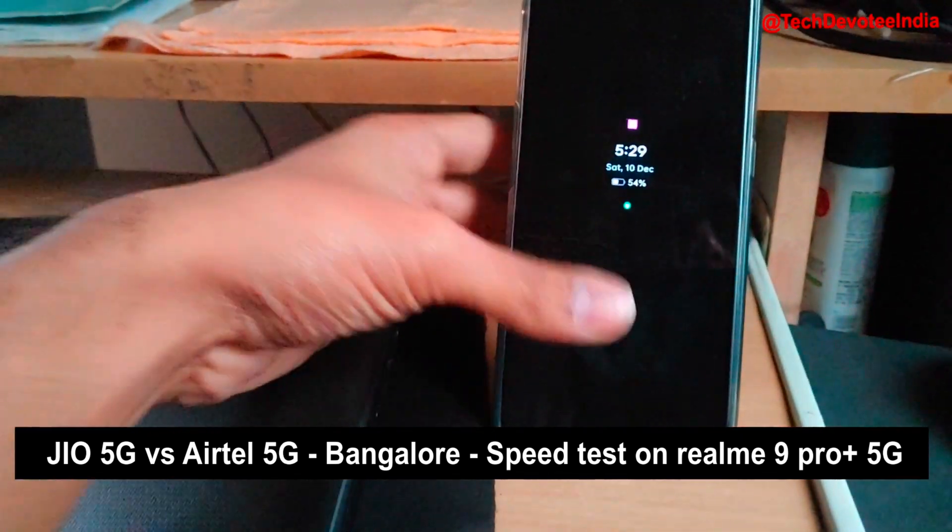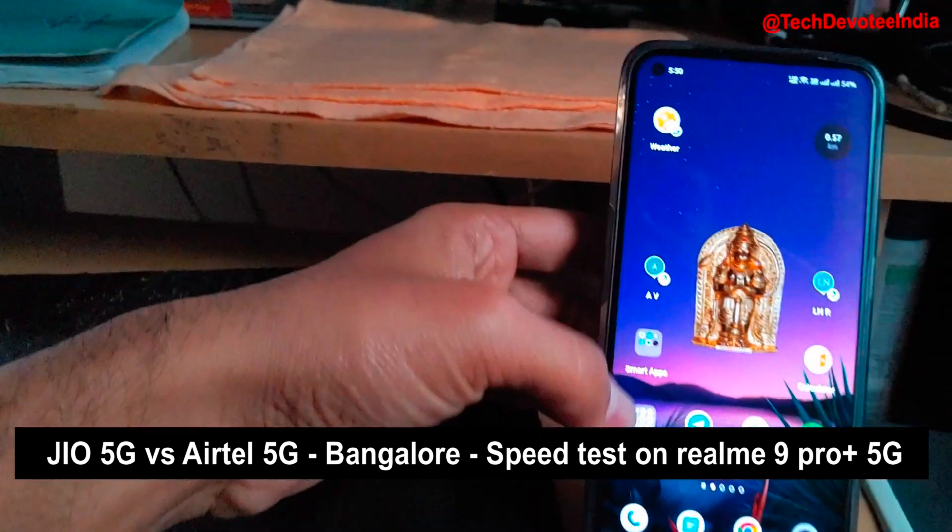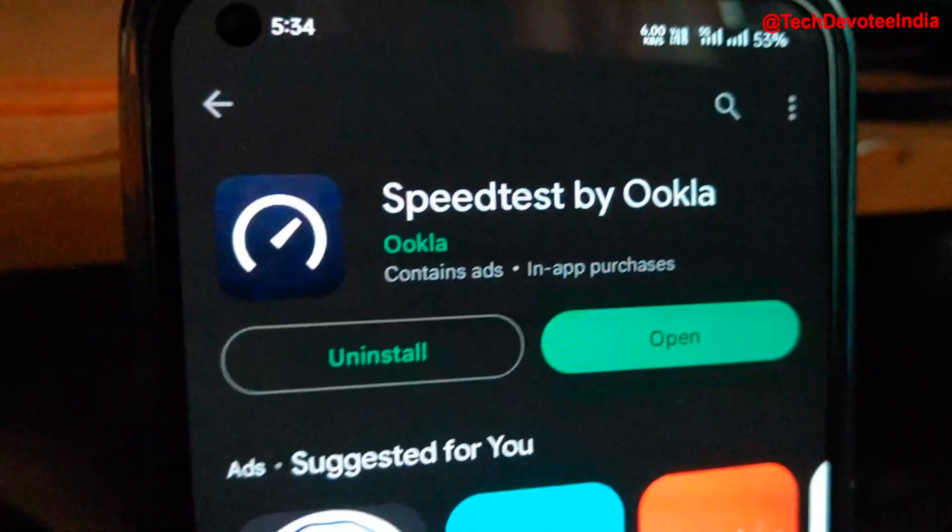Hi there. This video is to show you the speed tests of Jio 5G and Airtel 5G on my Realme 9 Pro Plus. I am using this speed test app from Google Play Store.